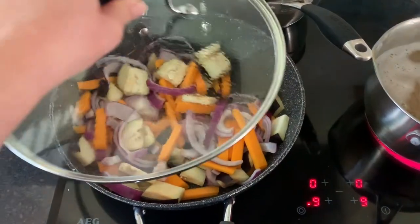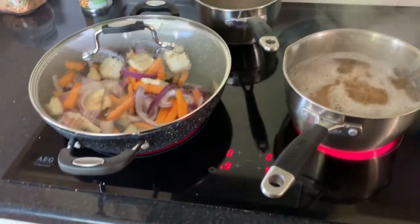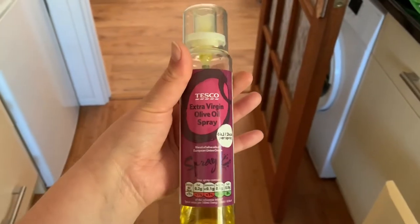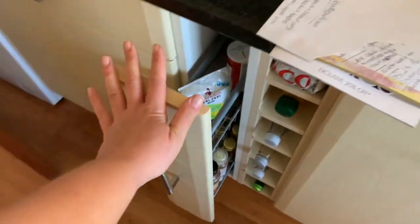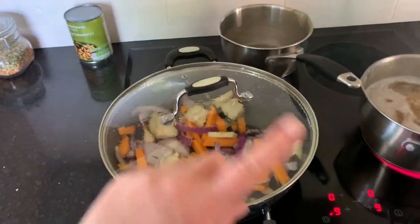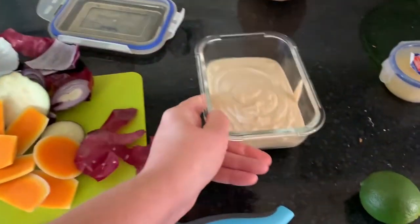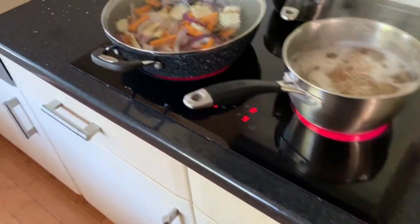Please excuse the mess because I need to do a big kitchen sort in a minute. Behind me I've got some spaghetti boiling, and over here I've got some aubergine, red onion, and butternut squash sautéing. I've used 10 sprays of Tesco oil — you get five sprays for half a sin, so that's one sin of oil. The veg is just sautéing in that.